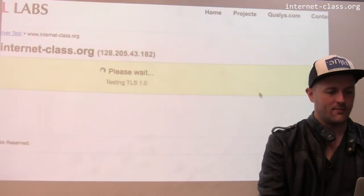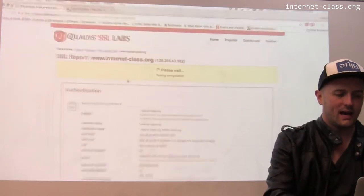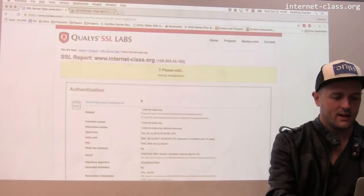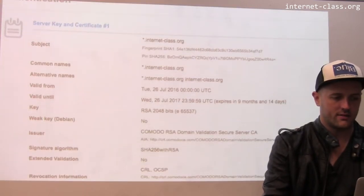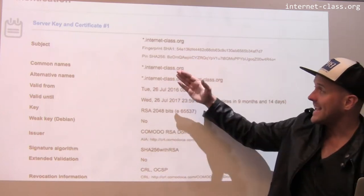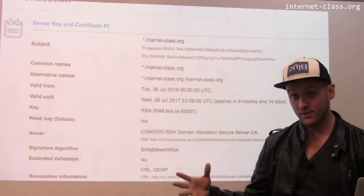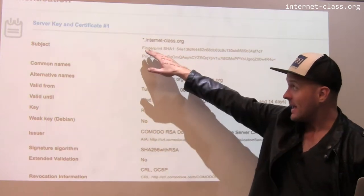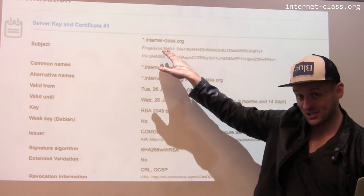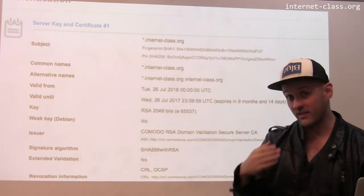So what's going on here? What it's doing is it's running a series of tests against the website. And as the tests complete, it starts to update other parts of the page. You can see the certificate that I'm using was actually issued - it's what's called a wildcard certificate, issued for everything.internet-class.org. So I'm using that for the main website, www, and also for the Discourse site and other things.